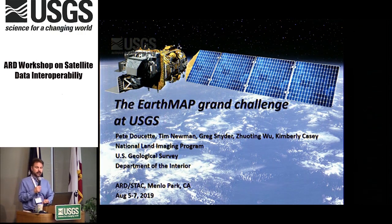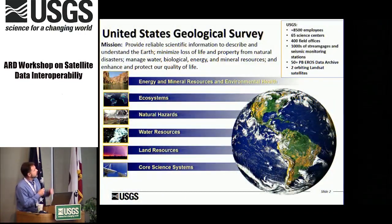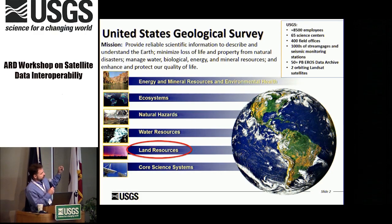I want to thank Ignacio and Susan for co-hosting. The USGS has half a dozen mission areas that many people are familiar with. It's basically a lot of the environmental and land-based areas: energy and minerals, ecosystems, hazards, water resources, land resources, and core sciences.